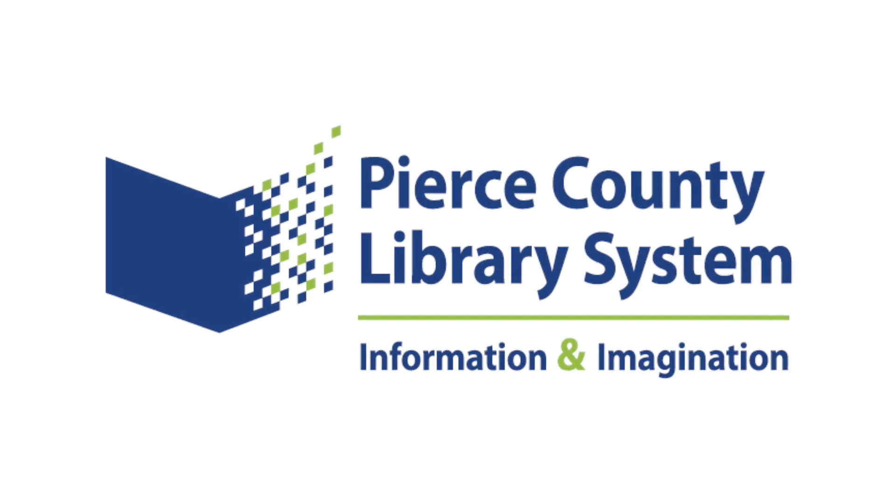Hi, my name is Liz, and today I'm going to be showing Jim here how to use the Libby app available at Pierce County Library System.